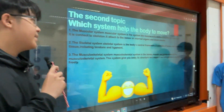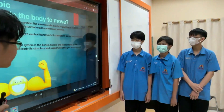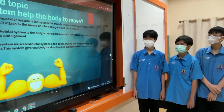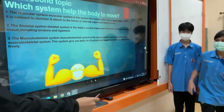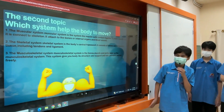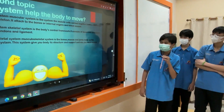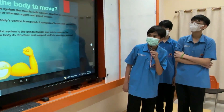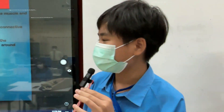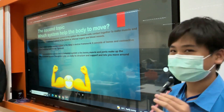Number 2, the skeletal system. The skeletal system is the body's central framework. It consists of bones connected with tissues, including tendons and ligaments. Number 3, the musculoskeletal system. The musculoskeletal system is made up of bones, muscles, and joints. This system gives your body structure and support, and lets you move around freely.